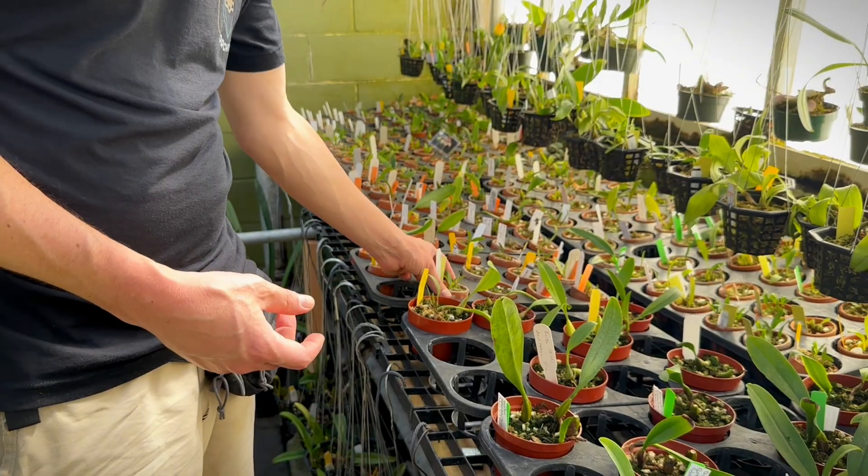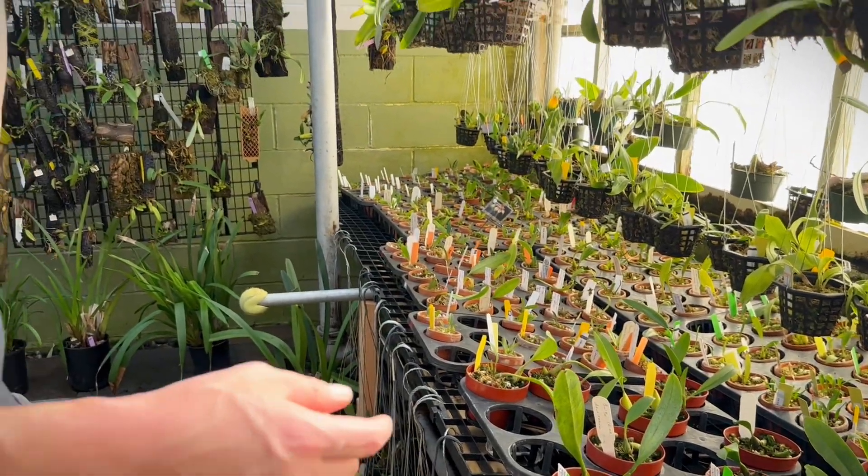Bulbophyllum likes a real steady, humid environment — they're mostly jungle orchids. You don't really see them outside of rainforest places. Lots of water in the tropical zones all around the planet and on all the different continents makes it a really fascinating plant.